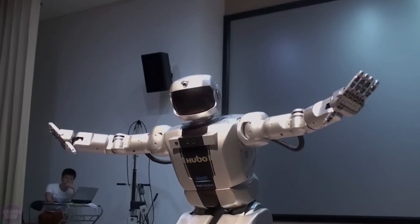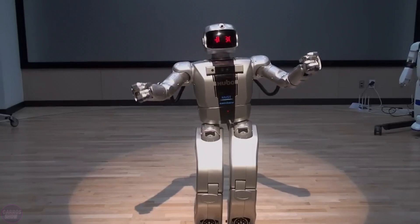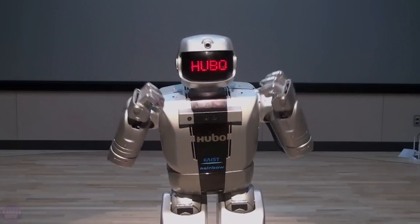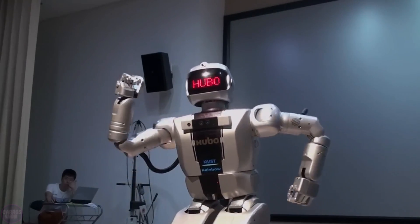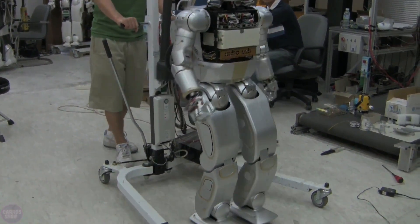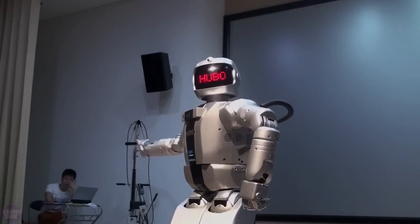The humanoid robot Hubo-2 has been developed at the Korea Advanced Institute of Science and Technology's Humanoid Robot Research Center. Hubo-2 is lighter and faster than its predecessor, weighing 45 kilograms and capable of walking two times faster. A major improvement is Hubo-2's gait — most humanoid robots walk with their knees bent, which is dynamically more stable but unnatural. Hubo-2 performs straight-leg walking, which consumes less energy and allows for faster movement.